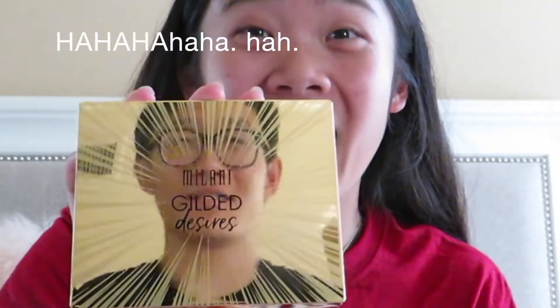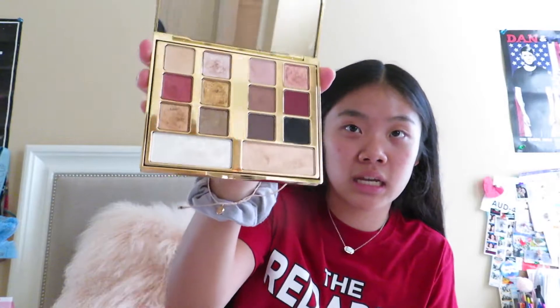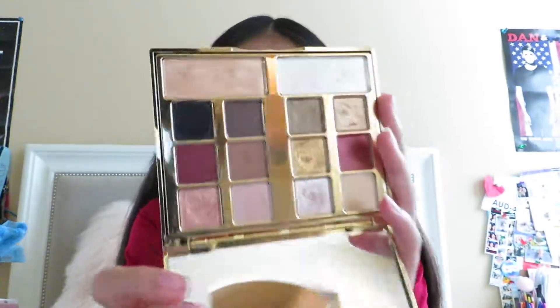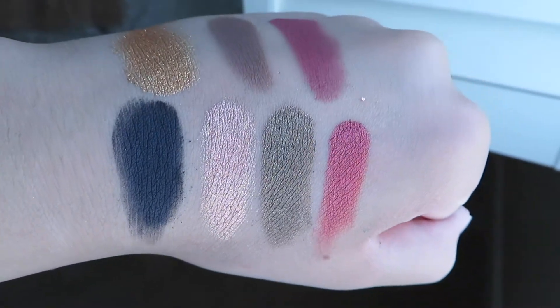We have the Milani Gilded Desires palette — this is a lovely drugstore option. As you can see I've already started dipping into it with my swatches. We've got some lovely metallics and some lovely matte colors, so I'm really excited to use this.